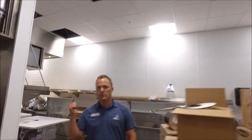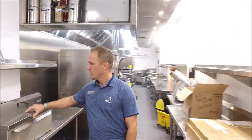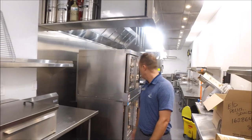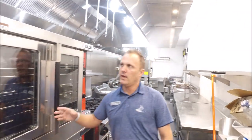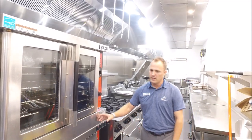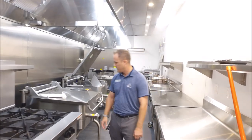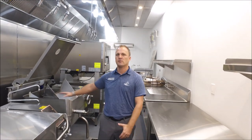I'll take you to the production side of the kitchen. We have a sous vide machine — this is low temperature cooking. We have a Vulcan convection oven and an eight-burner stove.